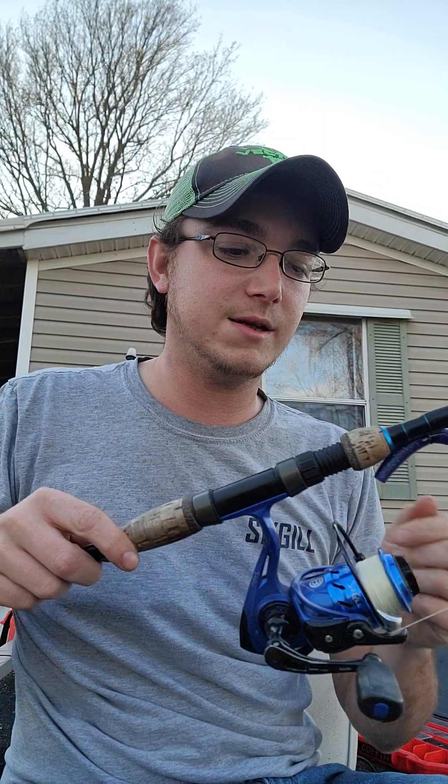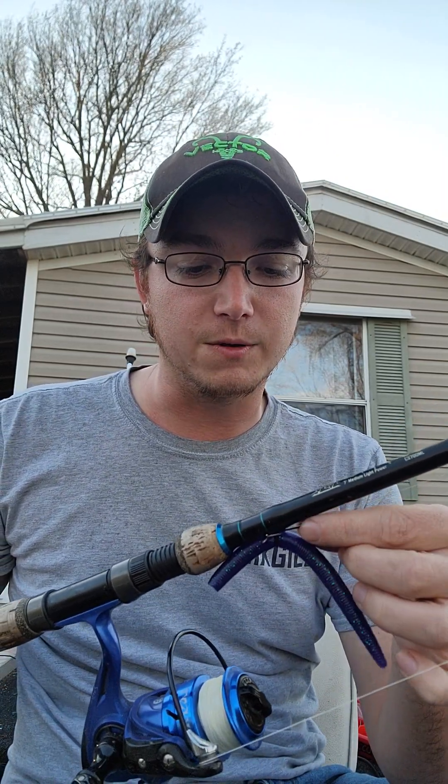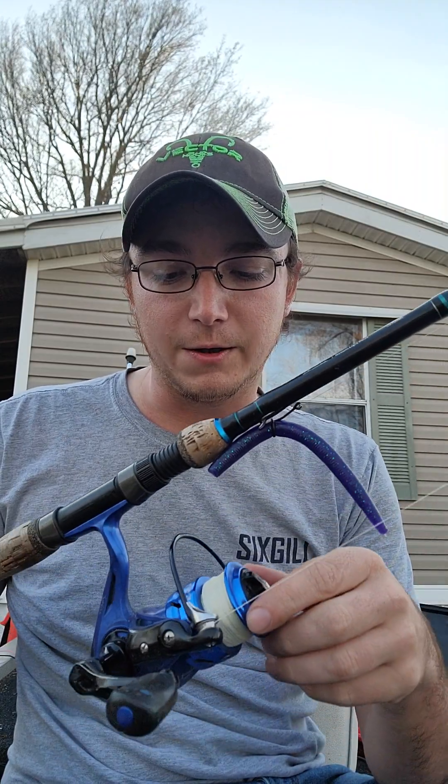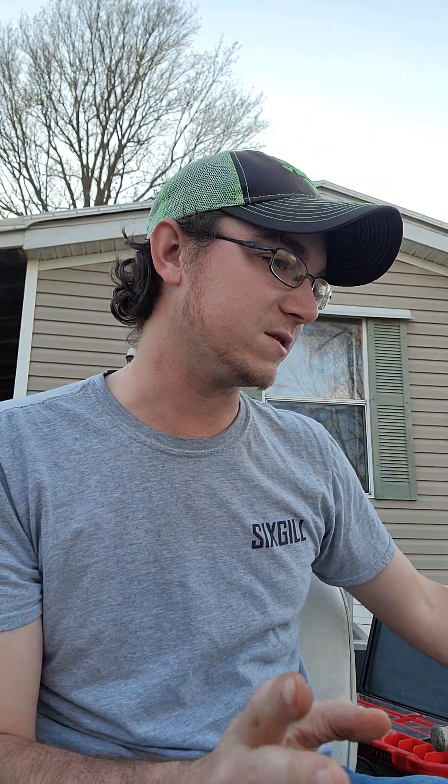The wacky setup is a Six Gill Cypress — it's a seven-foot medium light. I don't really feel like I need a heavy rod for a weightless worm; that's just my preference. I throw it on the Cisco Reaver size 2000. I like 10-pound braid — I just like braid for my spinning stuff, especially lightweight braid. Swim jigs are going to be 12 to 15-pound fluorocarbon depending on the cover, grass, and stuff like that.